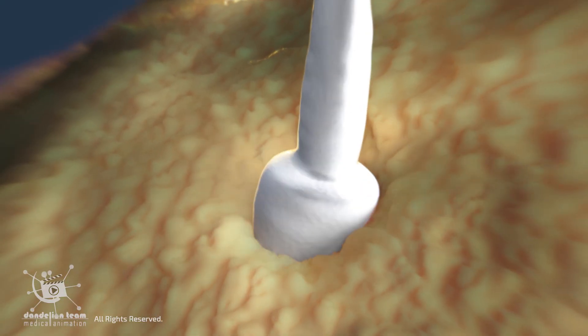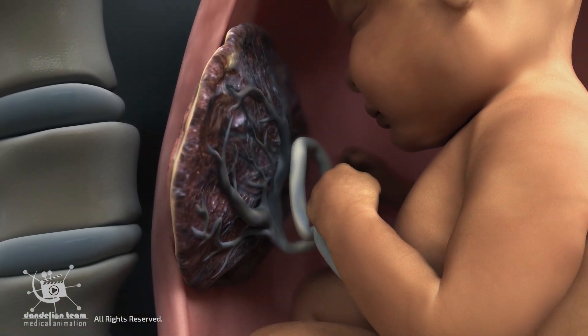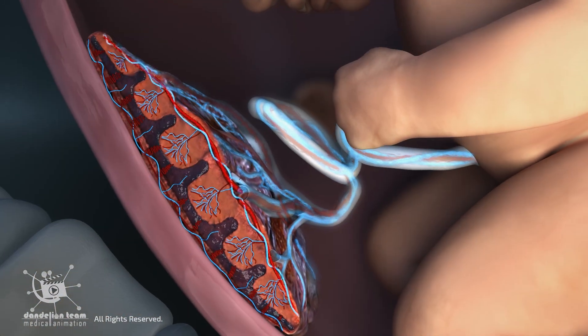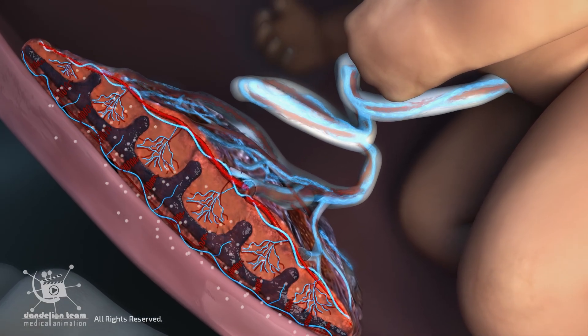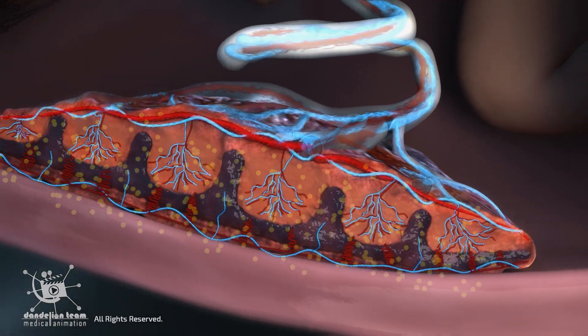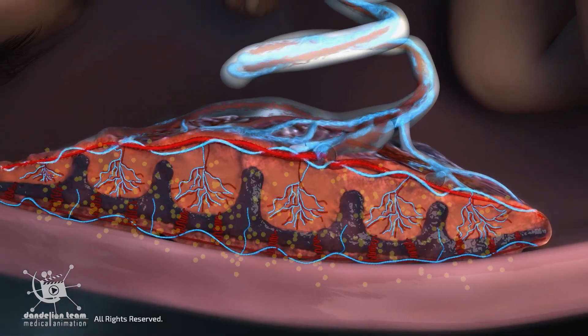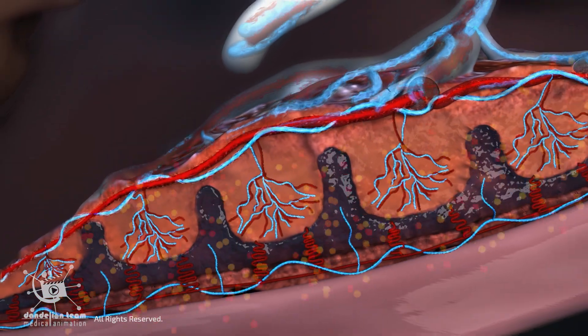It develops only after conception, and functions like multiple organs combined. The placenta acts like the fetus's lungs, exchanging oxygen and carbon dioxide. It works like the kidneys, removing waste products. It functions like the liver, processing nutrients.